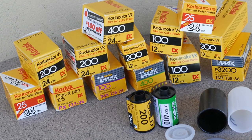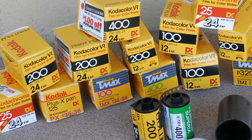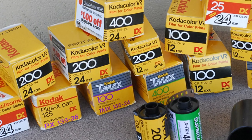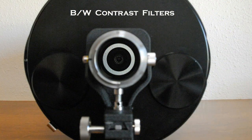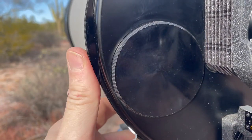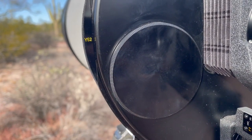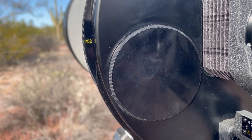Although color film had been around since the mid-30s, back in 1964 the main film in use — particularly for journalists and the military — was black and white. The lens incorporates filters into its design, housing four different correction filters. First is a Y-52, a yellow filter, which would give a slight contrast boost to black and white film.